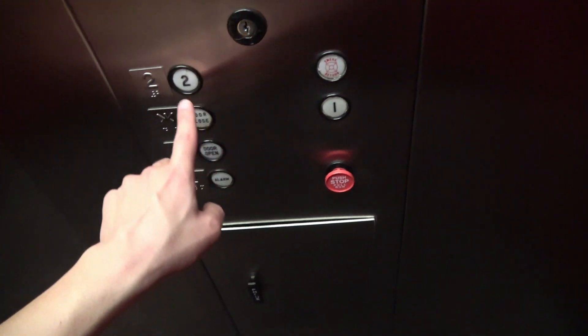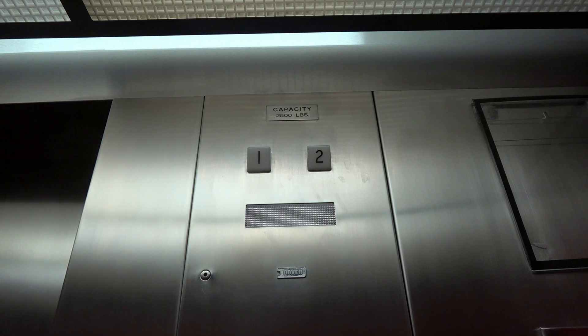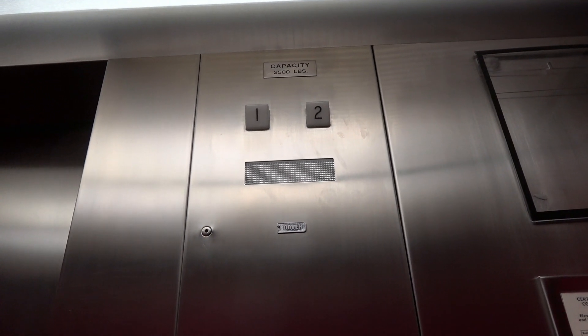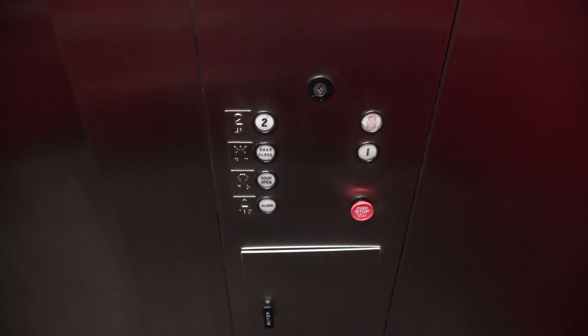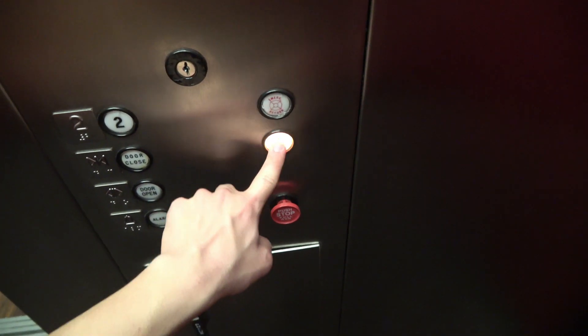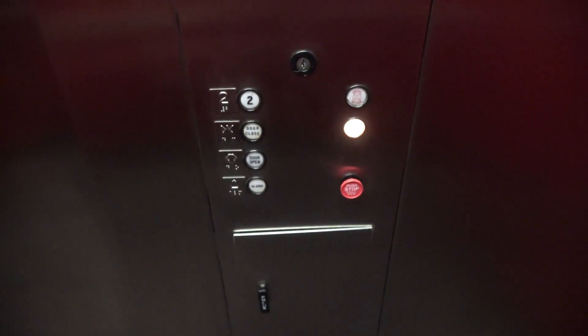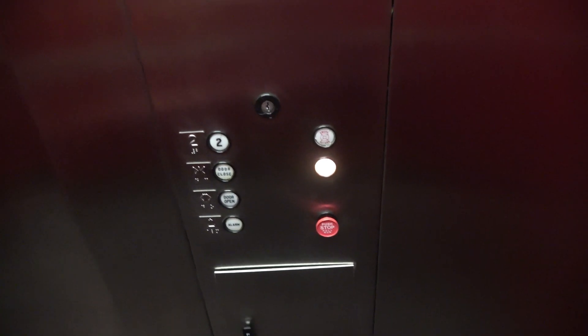All right, let's ride. Here we go. I love the motor on this. Go for one more ride. The floor indicator is completely burnt out. This has got to be one of the best motors I've ever heard.